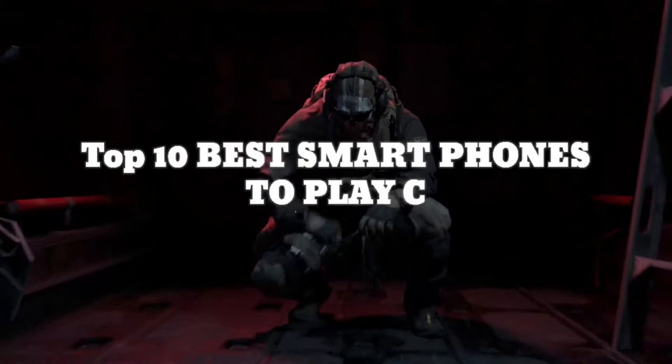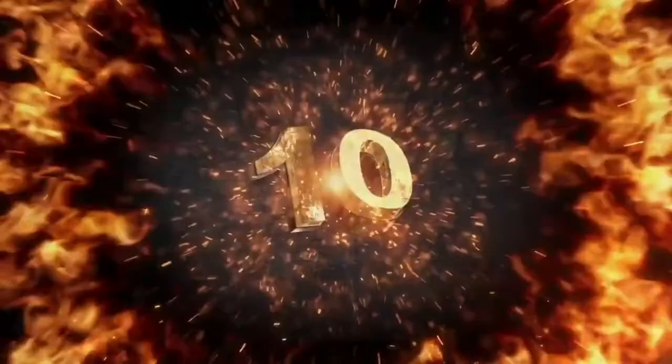Let's talk about phones today. I've got with me the top 10 best smartphones to play Call of Duty: Warzone Mobile.